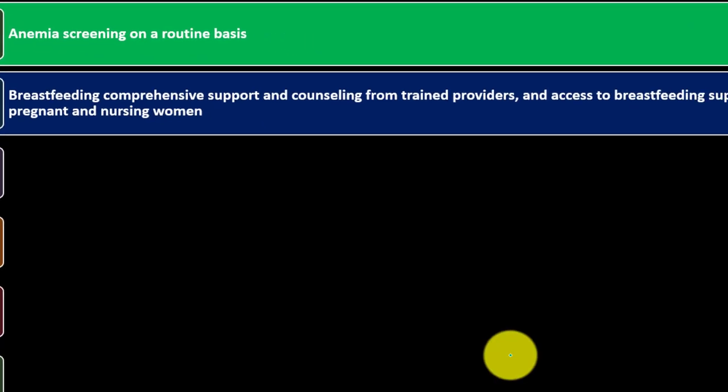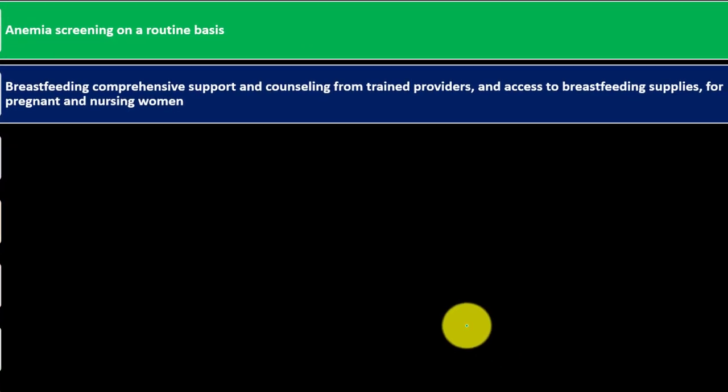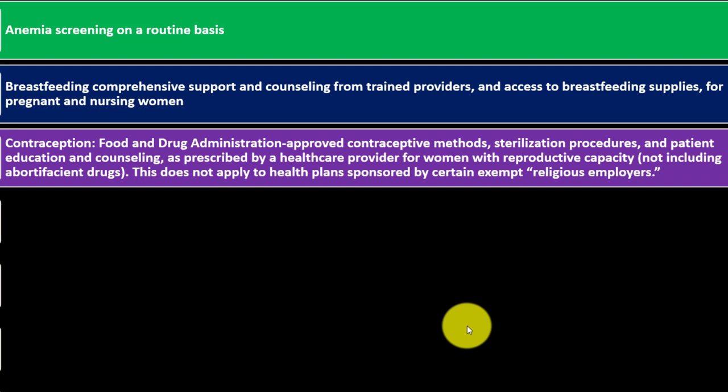For women, preventative care includes: anemia screening on a routine basis; breastfeeding comprehensive support and counseling from trained providers and access to breastfeeding supplies for pregnant and nursing women; FDA-approved contraceptive methods, sterilization procedures, and patient education and counseling as prescribed by a healthcare provider for women with reproductive capacity, not including abortifacient drugs. This does not apply to health plans sponsored by certain exempt religious employers.